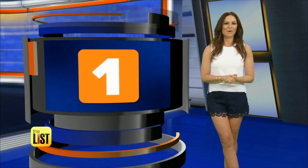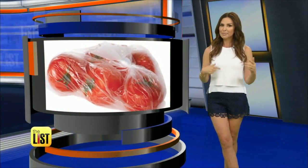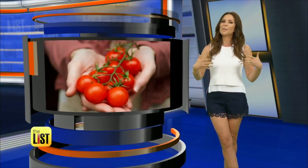And the number one most common item that we should not be refrigerating: tomatoes. The plump red fruit should actually go from the farm to your table, so take them out of that plastic bag and just plop them right down on your counter. A helpful tip: apparently storing them in a paper bag speeds up the ripening process.